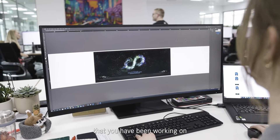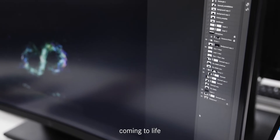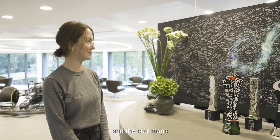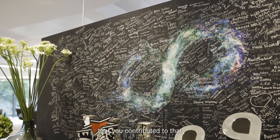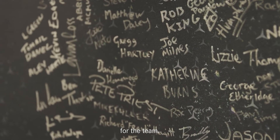It was just really cool to see something that you've been working on on your screen for ages come to life and be used around the factory — on people's wallpapers, and the star maps were on the doors in the factory. It's just satisfying to say that you contributed to that, people liked it, and it marked a really important milestone for the team.